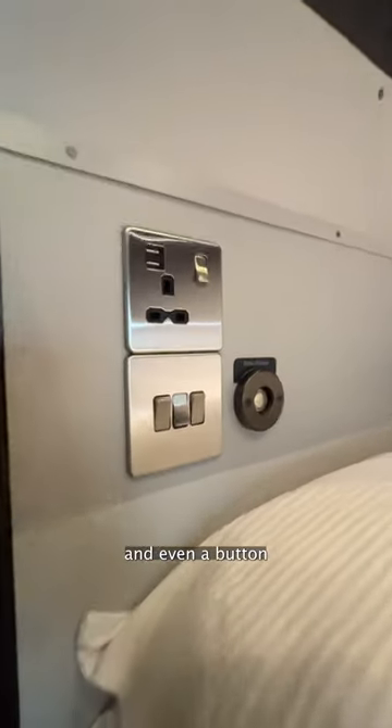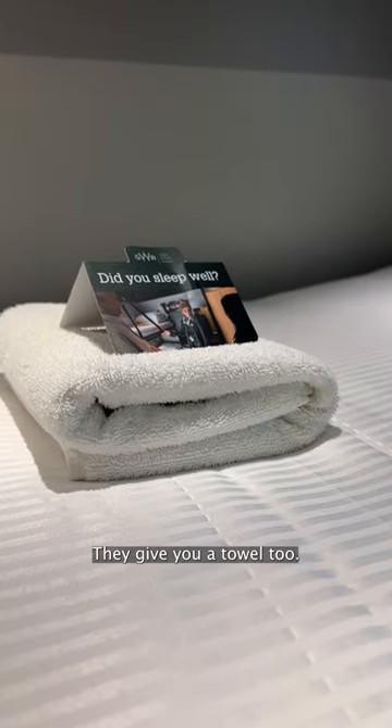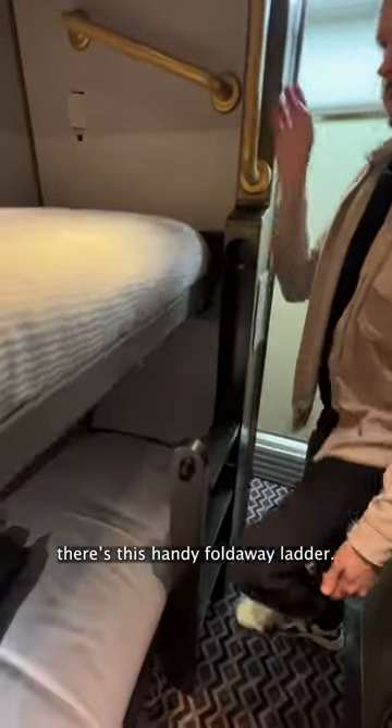Here's the top bunk. These straps keep you in place. There are plugs, light switches, and even a button to call for room service. They give you a towel too. As for getting up to the bed, there's this handy fold-away ladder.